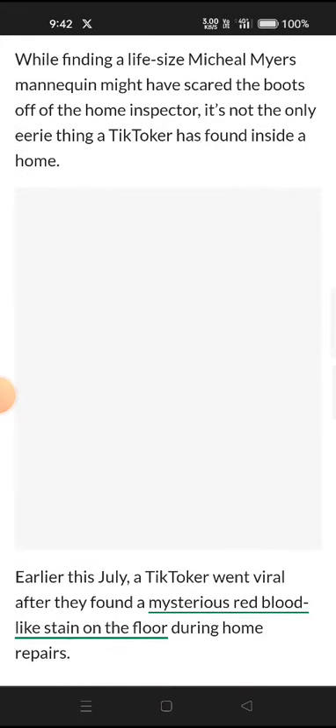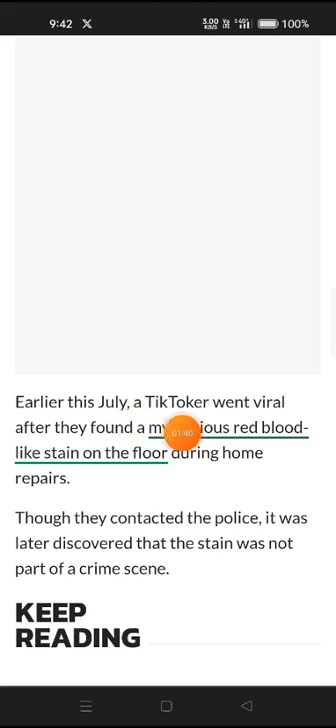Finding a life-sized mannequin might have scared the home inspector, but it's not the only thing a TikToker has found inside a home. Earlier in July, a TikToker went viral after they discovered a mysterious red blood-like stain on the floor during a home repair.